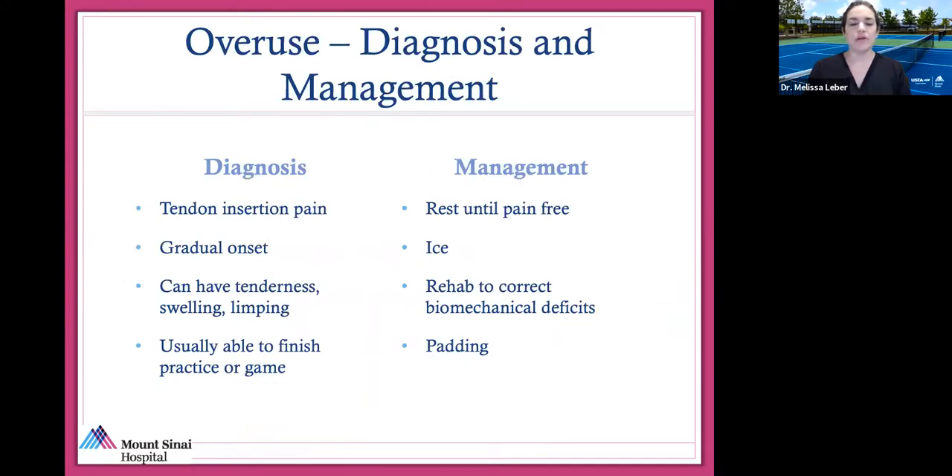Overuse injury is usually gradual onset, happens where tendons insert, and can cause some swelling or limping — but in general you're able to finish your practice or game even though it hurts. If you suspect you're developing an overuse injury, consider rest until pain-free or change your training regimen. Ice the area that's hurting. Work on physical therapy or rehab mechanics to correct biomechanical issues, and see your local doctor.